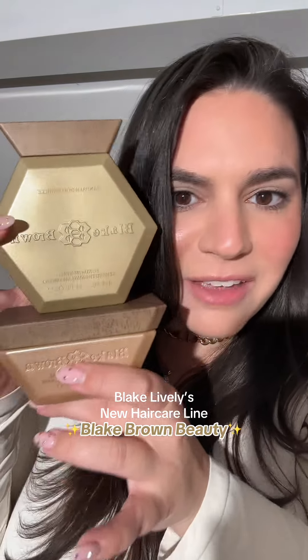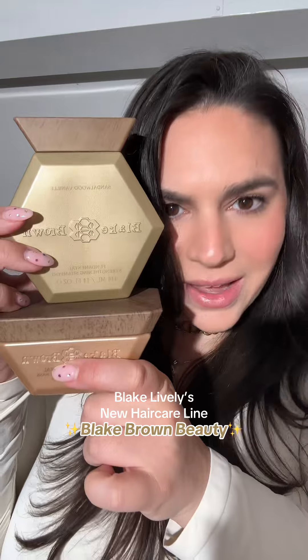Blake Lively just launched a hair care brand and I found it early at Target. The first product was the Fundamental Strengthening Shampoo and the other was the Fundamental Nourishing Mask. After reading a couple of articles, Blake does not use conditioner — she uses hair masks, which explains why her line does not have conditioner.